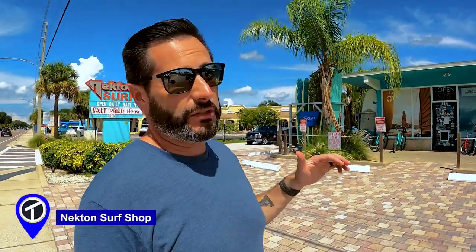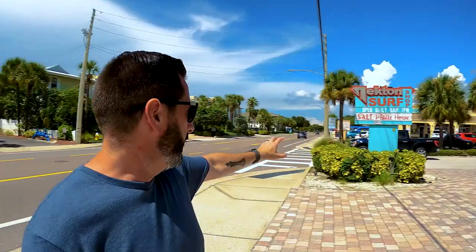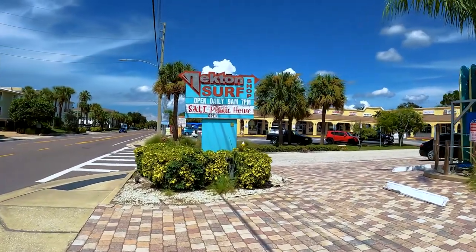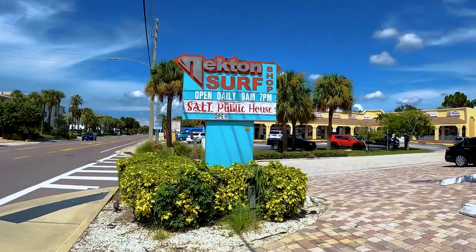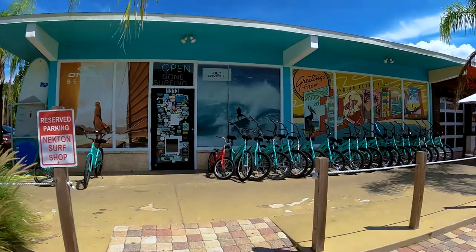Right now we're checking out Necton Surf Shop, and this is the local fave for me. This place is great — you can come here and get a bike rental, paddle boards, or kayaks. The Gulf of Mexico is directly across the street, so you can just drop right in. Right next to it is Salt Public House, which has a pretty decent burger and good drinks. What I also love about Necton is if you want some really nice local IRB swag, this is the place to come get it. I highly recommend you guys check it out — it will not disappoint.